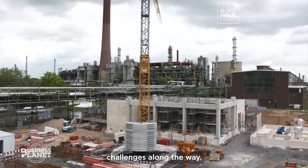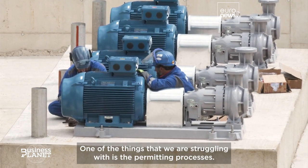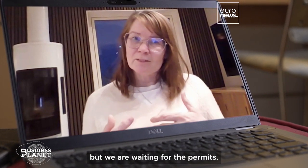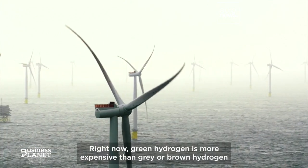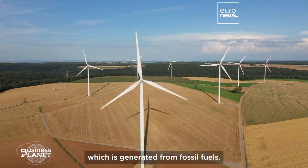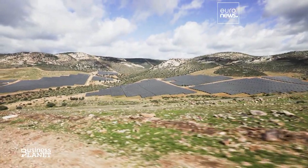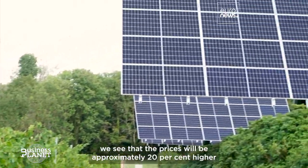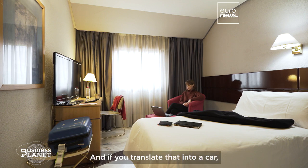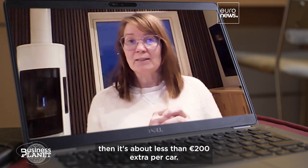But there are, of course, challenges along the way. One of the things we are struggling with is the permitting process — it is quite slow, so we are ready to start building now but we are waiting for the permits. Right now, green hydrogen is more expensive than grey or brown hydrogen, which is generated from fossil fuels, but industries are hopeful the gap will narrow as renewable prices continue to fall. In the near-to-medium-term future, we see that prices will be approximately 20% higher than for brown steel — if you translate that into a car, it's about less than 200 euros extra per car.